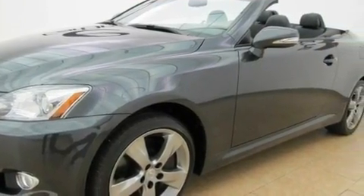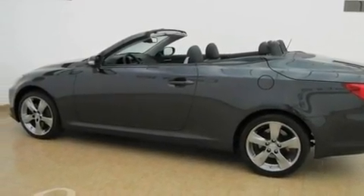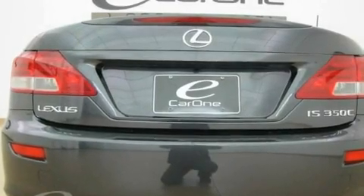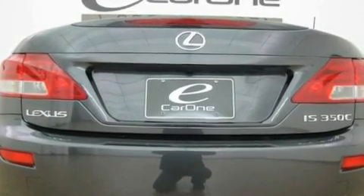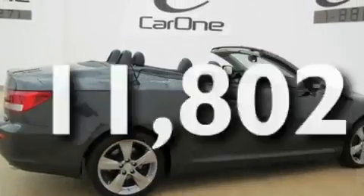Its top features include air conditioning with automatic climate control, cruise control, a leather interior, a double wishbone independent front suspension, aluminum wheels, and a low-tire pressure indicator. This vehicle has fewer than 12,000 miles on the odometer.